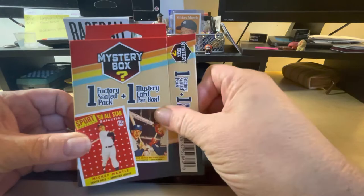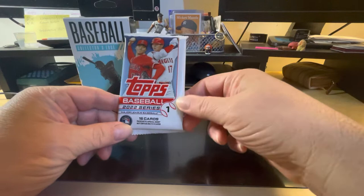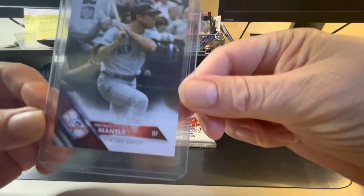It should have one factory sealed pack and then a mystery card per box. So let's see what we got here. Our pack is Topps Baseball 2022 Series 1, and our mystery card this time is going to be another Mickey Mantle.